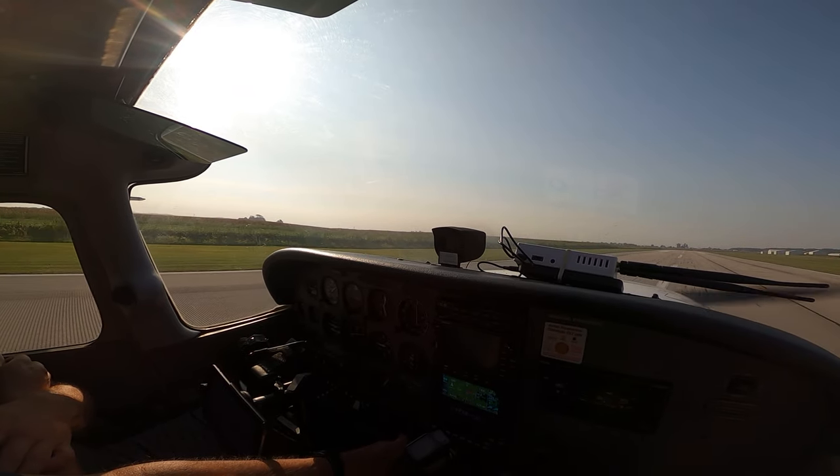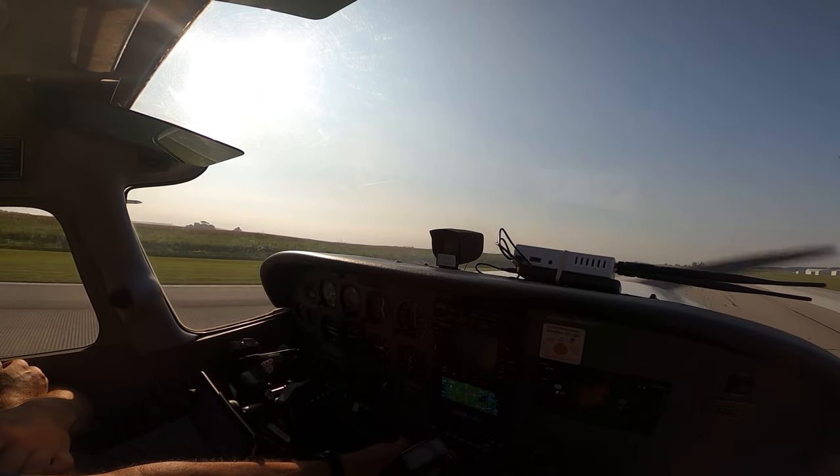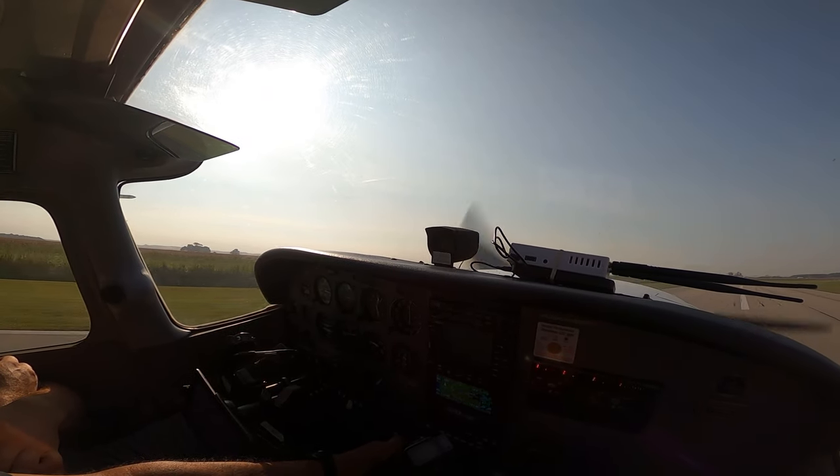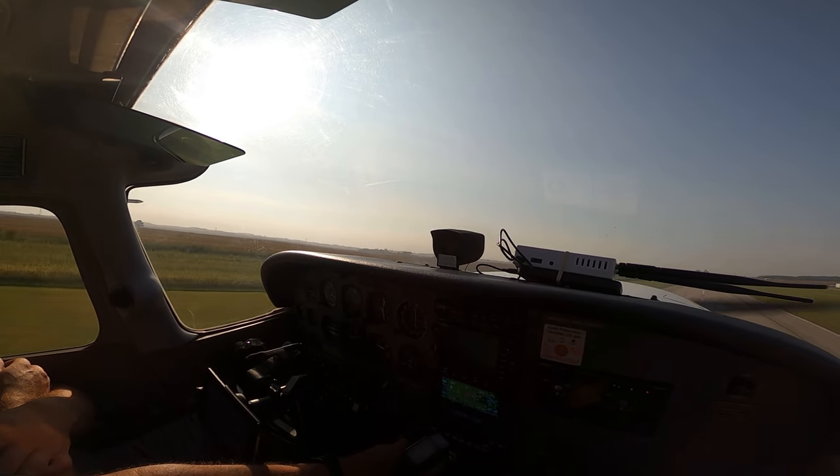45, 50, 60, 70 — good rate of climb, 80.